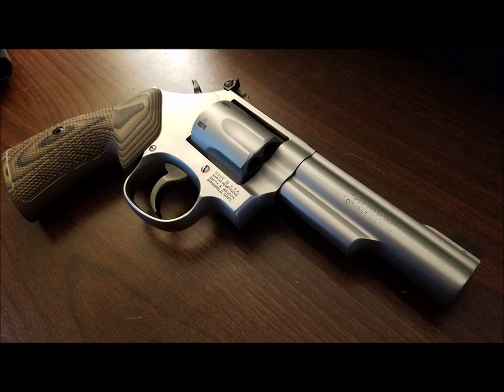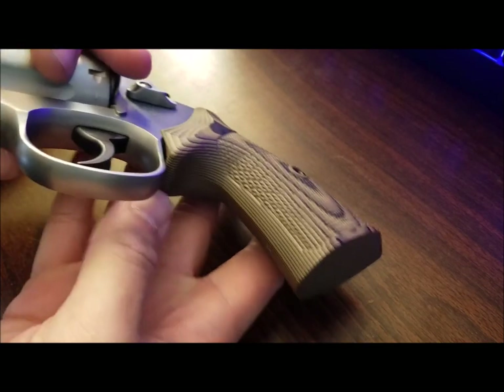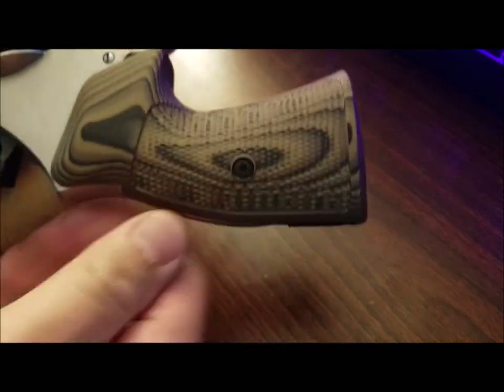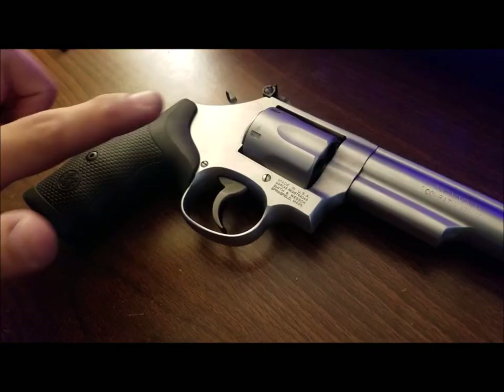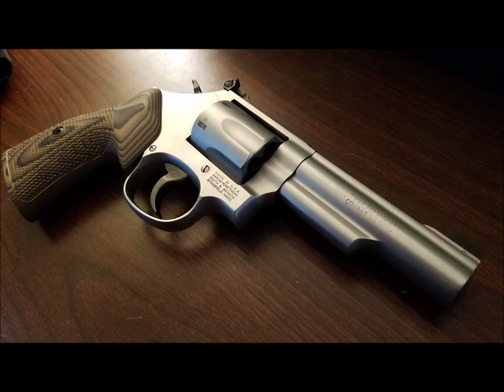Moving on to point number two: adaptability and customizability. You have a lot of options when it comes to revolver ergonomics. Right now mine is wearing G10 grips from VZ with a diamond checkered pattern, but you can go smoother, more aggressive, wood, rubber — all sorts of different shapes are available too. You can have grips with or without finger grooves, covered back straps, oversized target grips for recoil management and prolonged range use, all the way down to diminutive, highly concealable boot grips. At least with the Smith & Wesson and Ruger aftermarket, you'll be spoiled for choice.